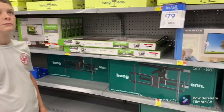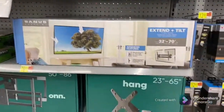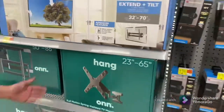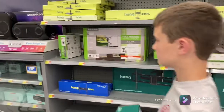They've got a lot to choose from, but I think we want full motion. For his size TV, I think this one. Christopher, put this one in the buggy. You can fit it down in the side. This one's full motion? Yeah, it's full motion. It's for your size television.